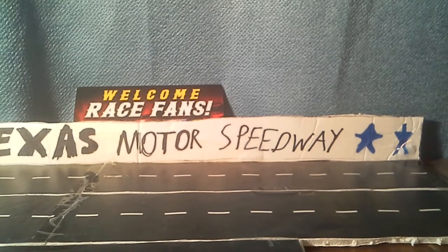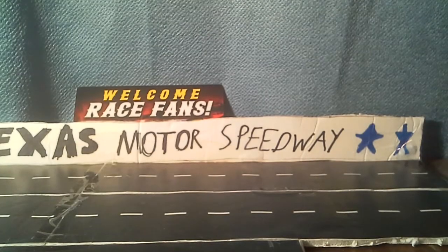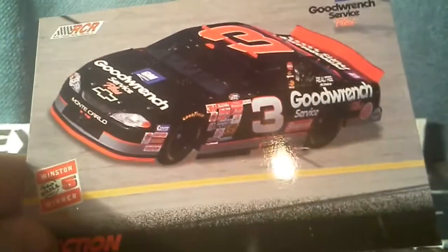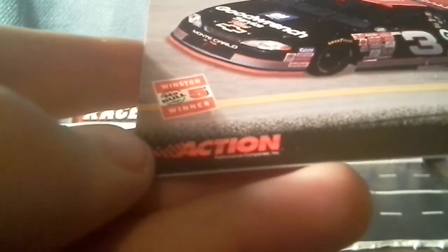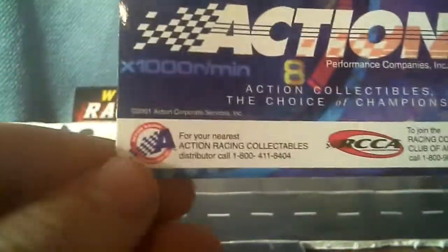I cannot get the collector card out of this. Here's the card — we got the same car that he raced, it might have been at Richmond. Then they got the Winston No Bull 5 winner, Action Racing Collectibles, Good Wrench Service Plus, RCR. On the back we just got more advertisement by Action Racing.